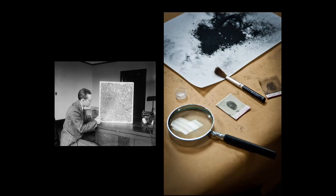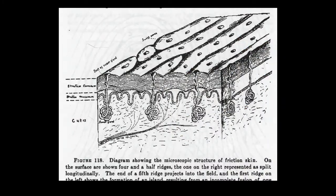Over the first few decades of the 20th century, fingerprint identification became an important tool of policing and forensics in countries throughout the world. At the same time, the friction ridge skin of the fingers and palm were also becoming a focus of scientific research. Some studied the basic anatomy of friction ridge skin, as shown here. Others studied various other aspects of friction ridge skin patterning, including its evolution in humans, its embryology, and even its genetic inheritance.